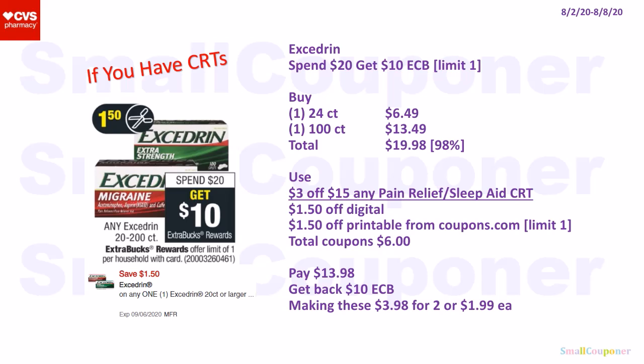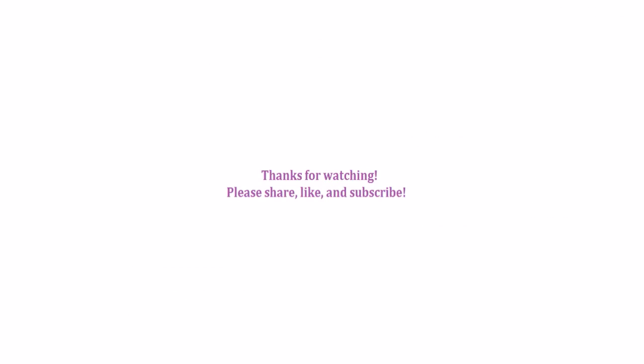The Aspirin Day — spend $20, get a $10 extra buck; limit of one. Buy one 24-count for $6.49 and one 100-count for $13.49. Total: $19.98. If your store follows the 98% rule, the extra buck will still print. Use a $3 off $15 any pain relief or sleep aid CRT, $1.50 off digital, and $1.50 off printable from Coupons.com (limit of one — I checked). Total coupons: $6. Pay $13.98, get back a $10 extra buck, making these $3.98 for two or $1.99 each. And that is it for me — thanks for watching, bye!